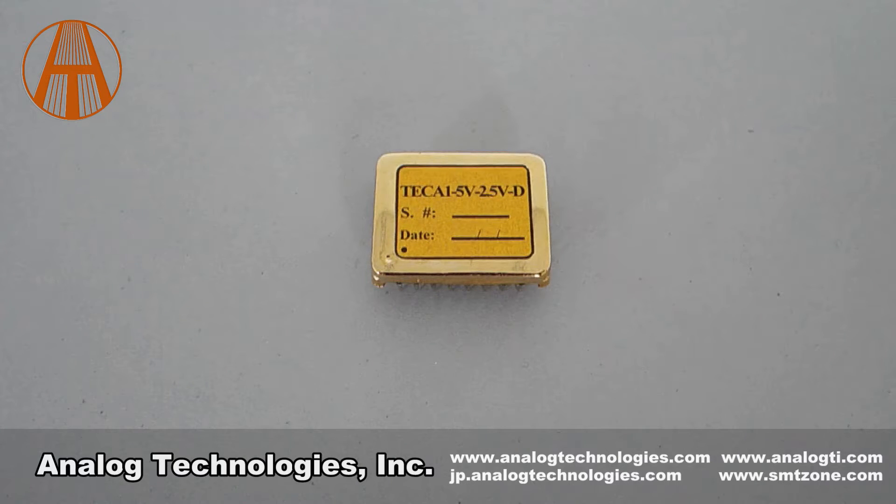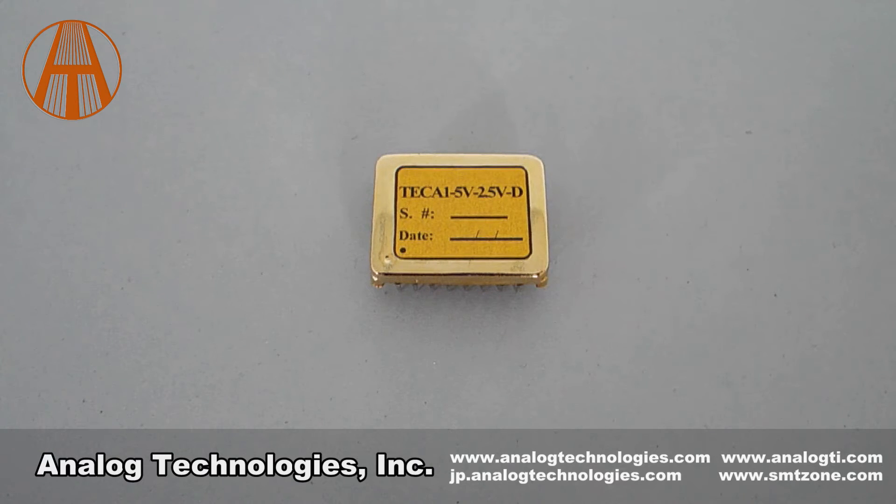Temperature measurement and monitoring, thermal load compensation network, temperature control, loop status indication, TEC voltage monitoring, trimmable resistor TR curve linearization, power-up delay, shutdown, and so on.